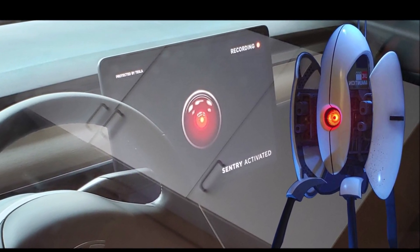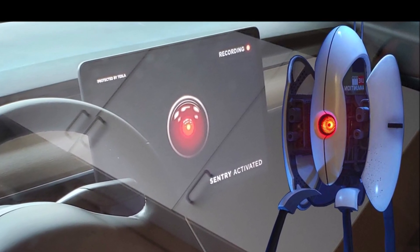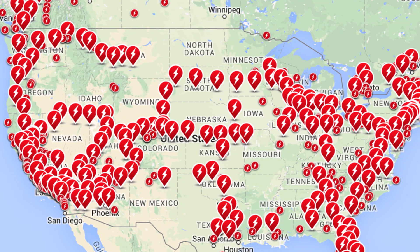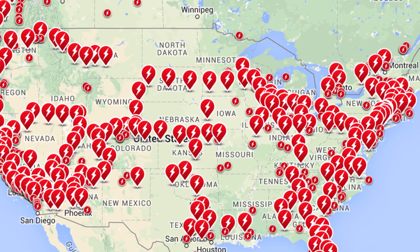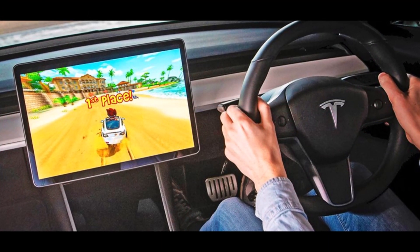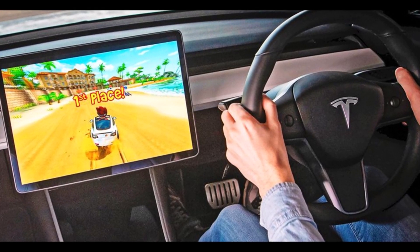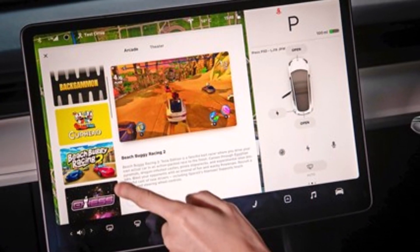In order for Tesla Cam and Sentry Mode to work on a Tesla, you need a few accessories, mainly a storage device that connects through USB, which needs to be formatted and have folders created for the features. We recommend using a Samsung portable SSD, which is big enough for both Sentry Mode events, which can add up quickly, and Tesla Cam. You need to format the SSD, but it now sounds like Tesla's new software update can do it automatically.